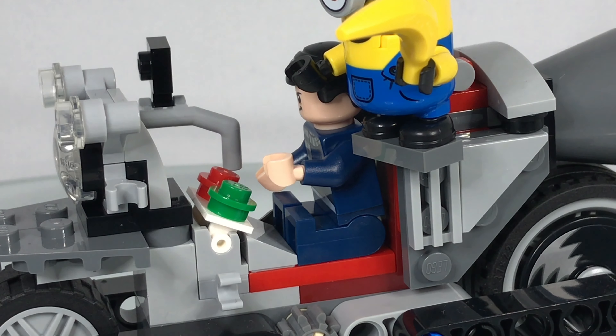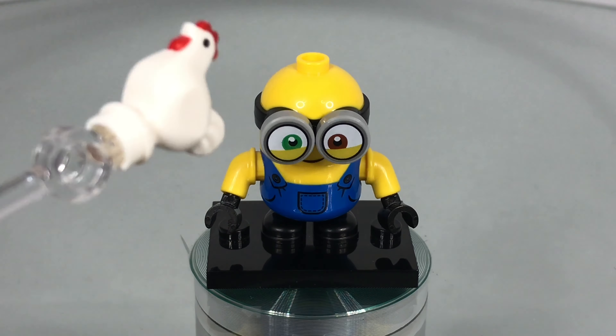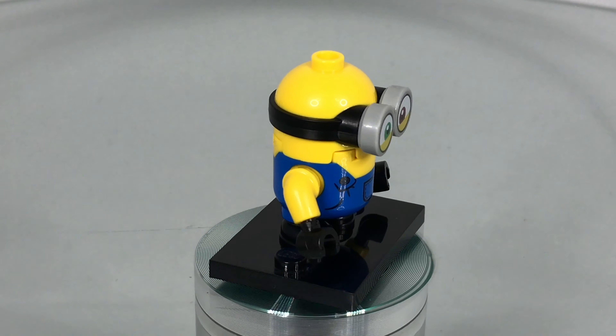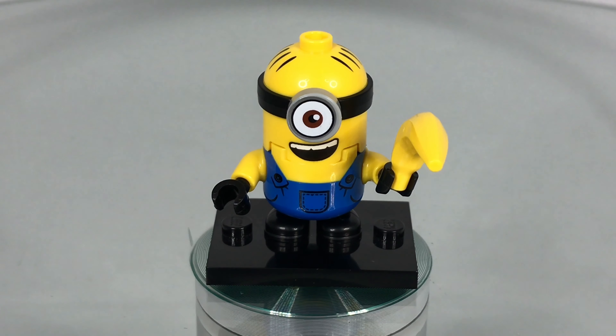Speaking of Minions, let's take a closer look at those guys. This guy is Bob and isn't he cute — he's got two different coloured eyes and these are exclusive to the set for now. Check out his little smile underneath. His dungarees have a cool printing with a little pocket and two straps on the front. He's wearing little black gloves and he's got those goggles. He looks pretty cool.